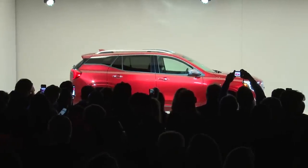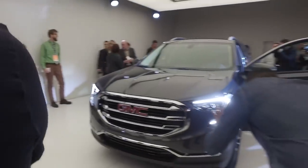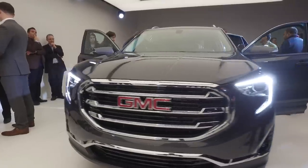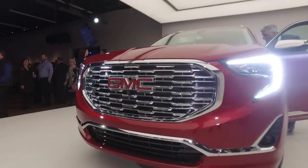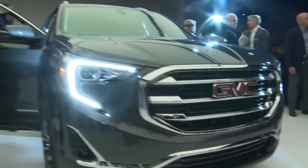Terrain's engineering excellence and high degree of functionality is communicated to the outside world by its dramatic new design. The top-of-the-line Terrain Denali returns with a distinctive look. This new Terrain is an indication of the kind of designs you'll see coming from GMC in the near future. We didn't want it to be a little truck — it needed to be its own individual vehicle, the Terrain.